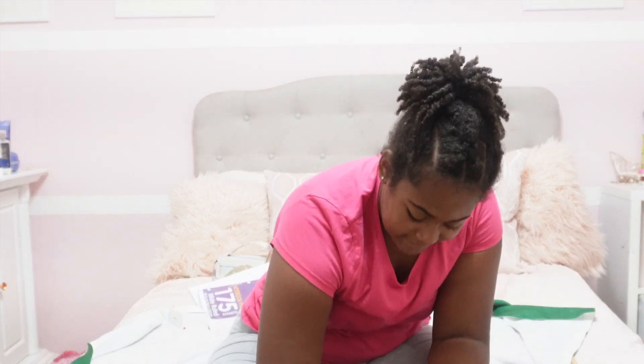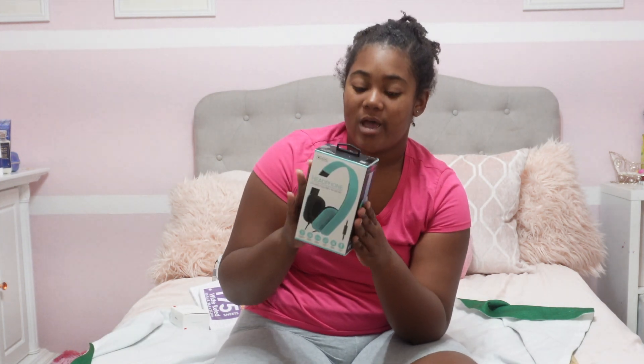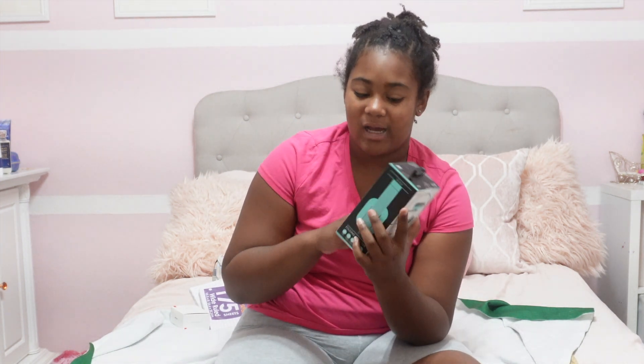Next I'm going to my second electronic thing which is my headphones. They required us to have headphones. So I got these really nice blue ones because I'm also in my blues and purples and light pinks phase.